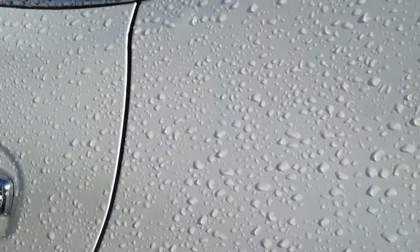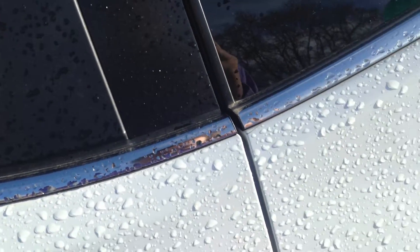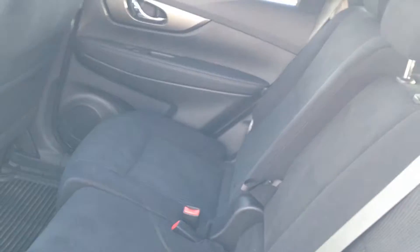Let me show you the back seat here. There we go. You can easily fit three people comfortably back here — tons of room. I'm a relatively tall guy, and this is with the seat back, and there's still tons of leg room.